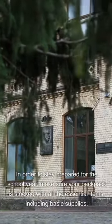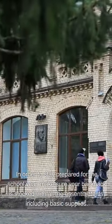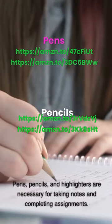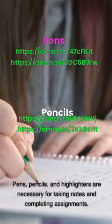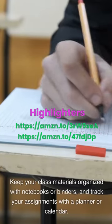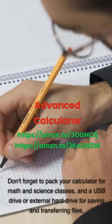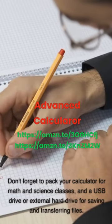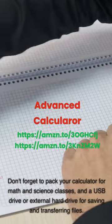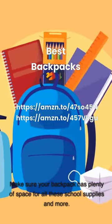In order to stay prepared for the school year, make sure your backpack is stocked with all the essential items, including basic supplies. Pens, pencils, and highlighters are necessary for taking notes and completing assignments. Keep your class materials organized with notebooks or binders, and track your assignments with a planner or calendar. Don't forget to pack your calculator for math and science classes, and a USB drive or external hard drive for saving and transferring files.